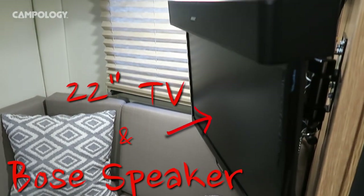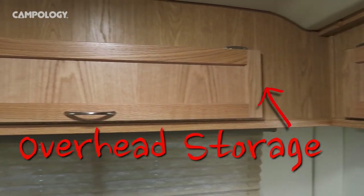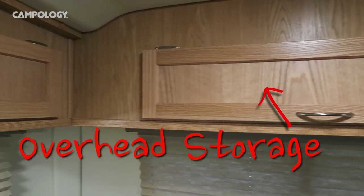We have a 22-inch TV with a Bose center speaker, a Blu-ray player, and an Apple TV. There's plenty of overhead storage which is well used.